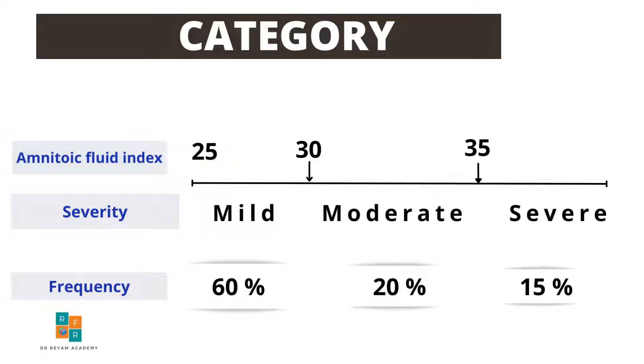If we use amniotic fluid index measurement, polyhydramnios is considered mild if the amniotic fluid index is from 25 to less than 30 centimeters, and moderate if the amniotic fluid index measurement is from 30 to less than 35, but severe if the amniotic fluid index measurement is 35 centimeters or more.